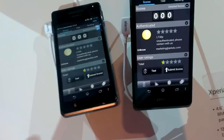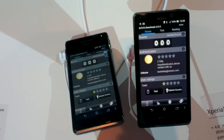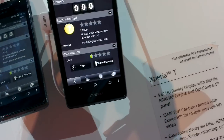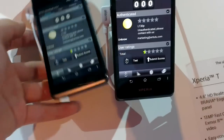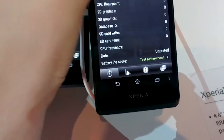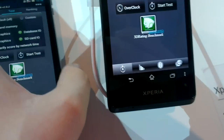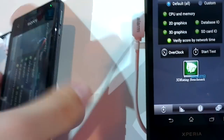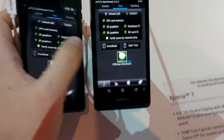This is Daniel from Tablet.E and let's make a benchmark comparison between the Sony Xperia V and the Sony Xperia T. Here are both devices and I've got an Antutu benchmark running, so let's see who's first.